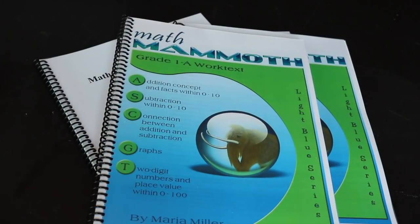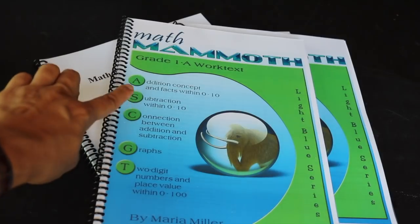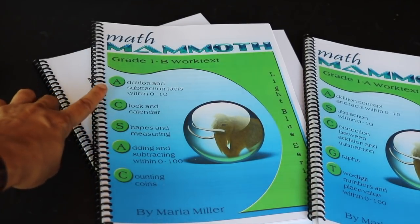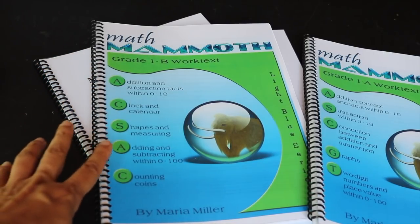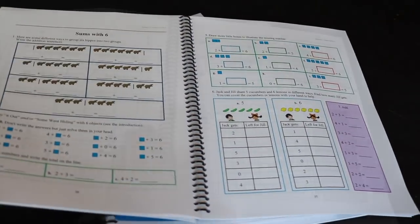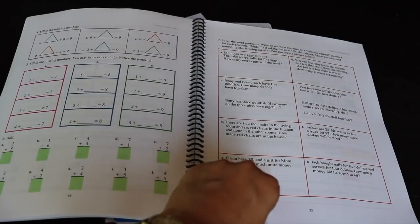Math Mammoth is a more typical type of math curricula. It goes straight through with addition, concepts, subtraction between zero and ten, connection between addition and subtraction, graphs, two-digit numbers, and place value from zero to 100. The second book goes through addition and subtraction facts again, clock and calendar, shapes and measuring, adding and subtracting within 100, and counting coins. So it is a full and complete curricula. It prints out in color if you'd like, and I really like how it's a very orderly progression of math. If you stick to it for all seven levels, I very much doubt that you would be missing any particular concept.